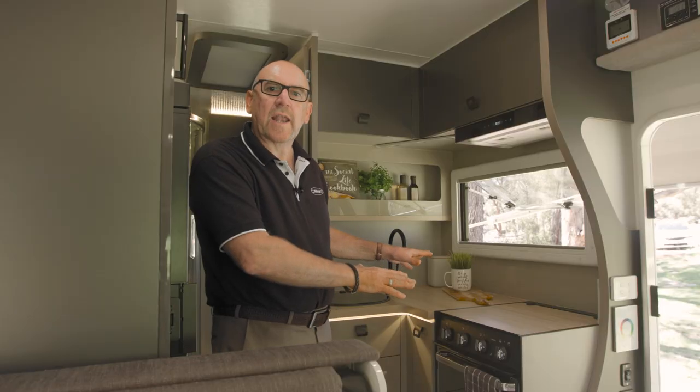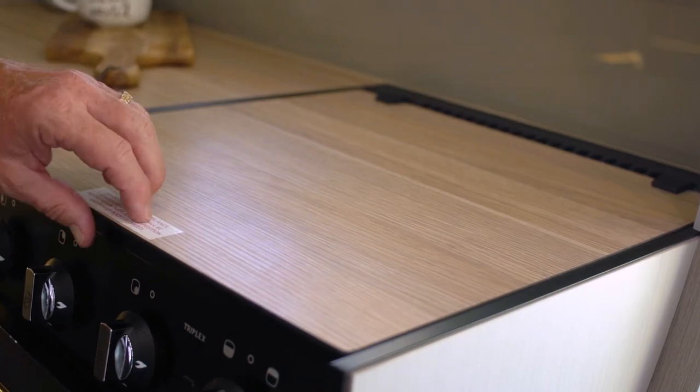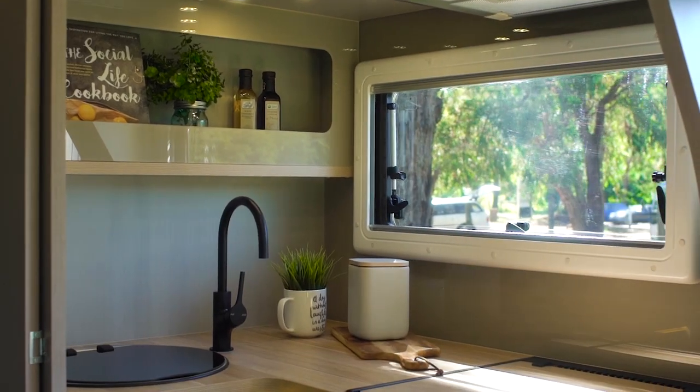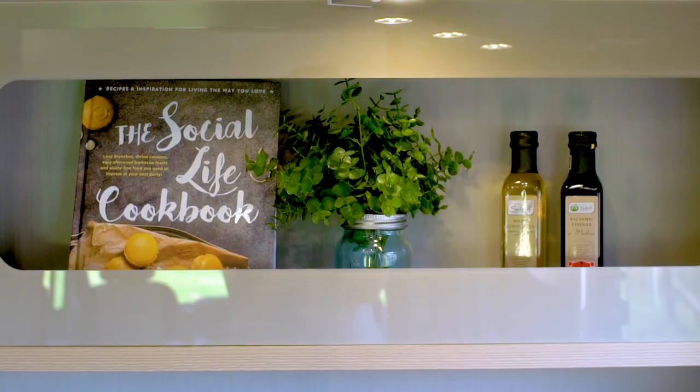In this zone of the Atlantis, we have the kitchen with an L-shape, which gives you more bench space and includes a three-burner stove top and oven, range hood, microwave, pull-out pantry and loads of additional storage.